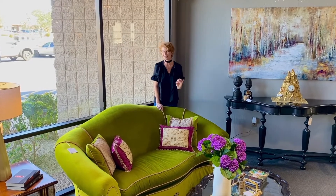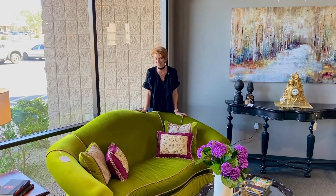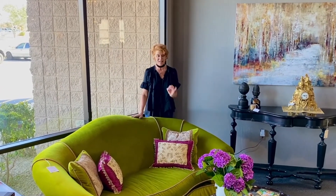We just got past St. Patrick's Day so of course all of us were wearing green, and this sofa is one of those things that I think is absolutely exquisite. This is kind of a bright lime neon green — it really sets the stage, really warm, catches your eye.